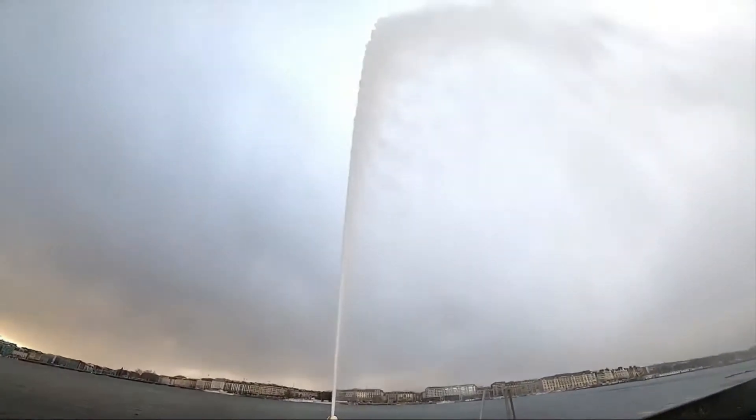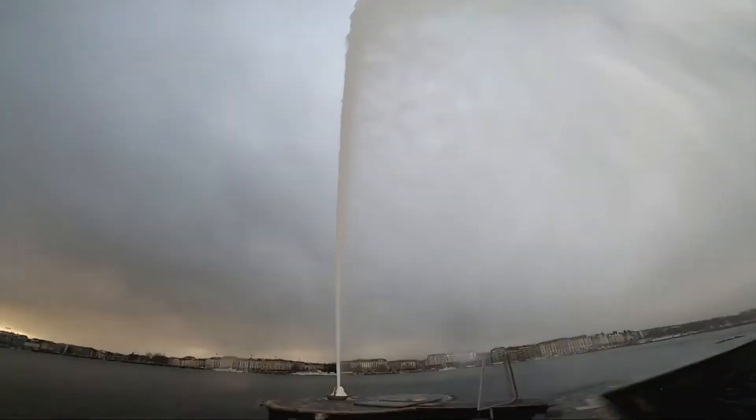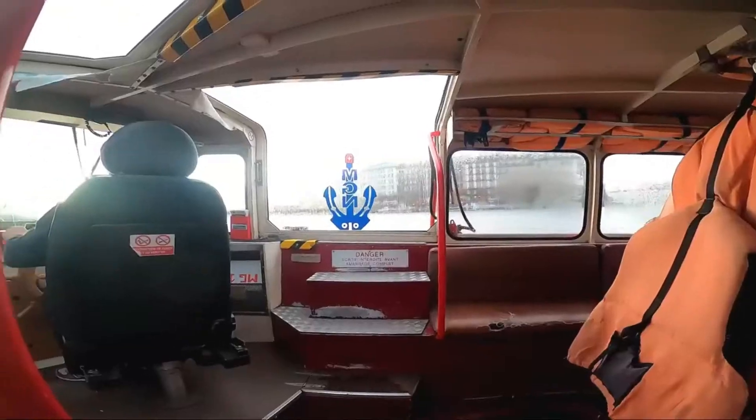In Geneva, capturing the ideal jet d'eau picture is a must. When the temperatures drop, you can go night skiing in the mountains.